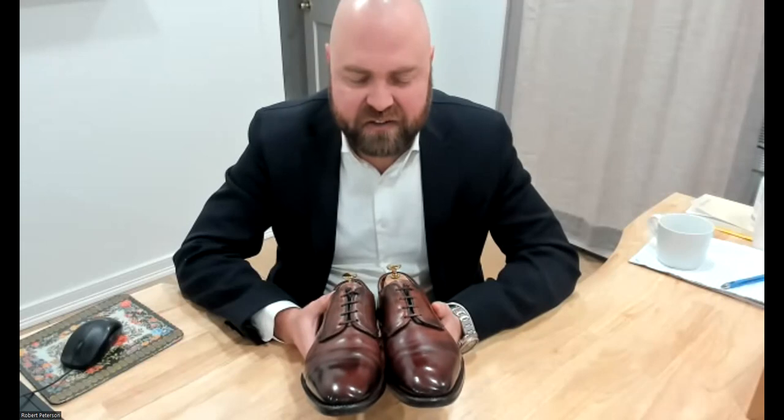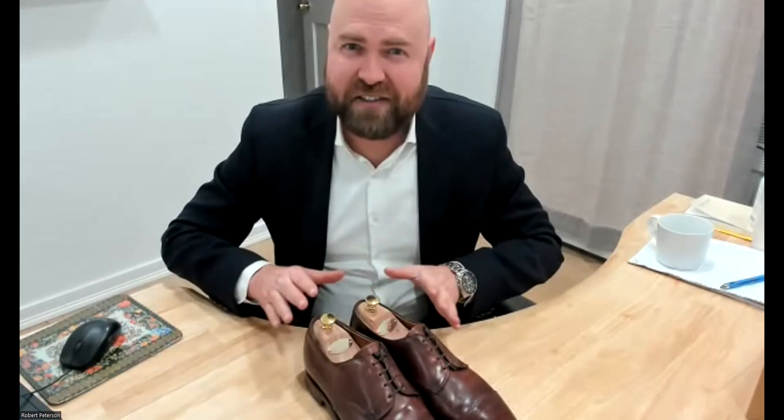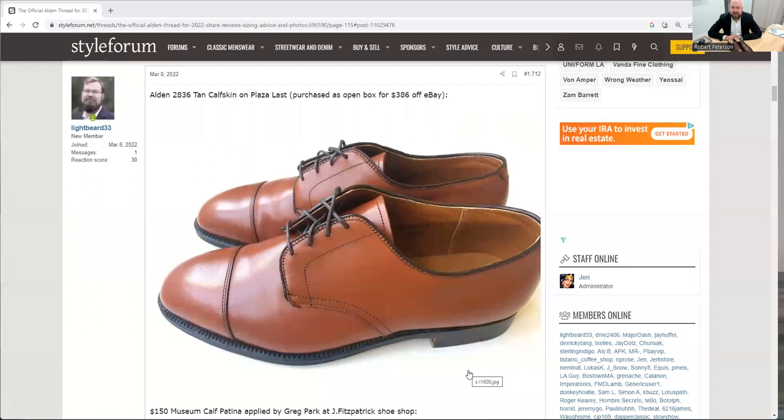I had some modifications done for these shoes — this is not how they came. I'm going to switch over to my browser and share a style forum post I made when I was initially purchasing and working on these shoes. I'll explain how they got to their current state because they have a custom patina on them. These are the original shoes. This is an older model for Alden — the 2836 model. I don't think many were made; I believe it was around the 2018 timeframe, a batch that the Shoe Mart put together and requested. Sometimes they do this — they call it their boot maker edition.